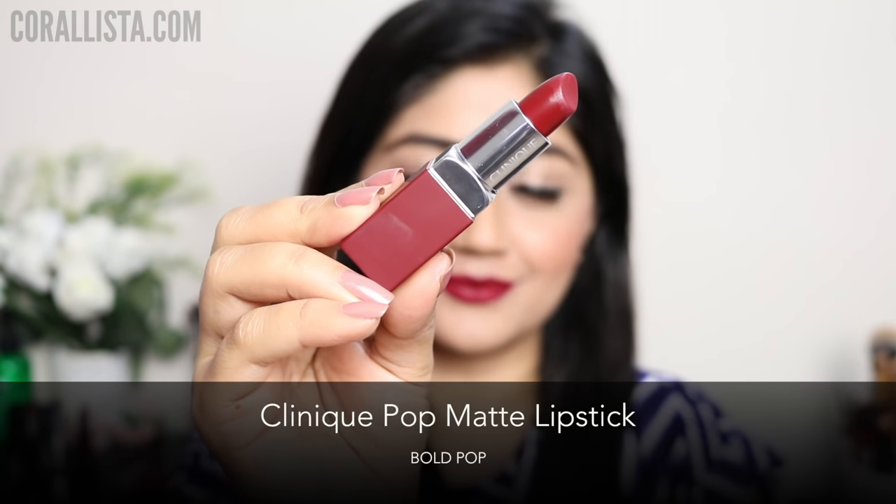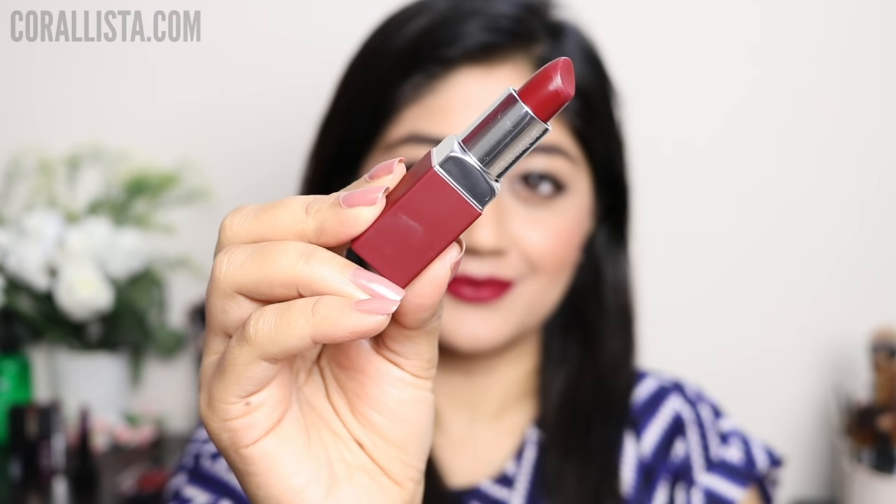Next I have picked the shade Bold Pop from the Clinique Pop Matte lipstick range, which is a new launch. This is a really nice flattering burgundy red.